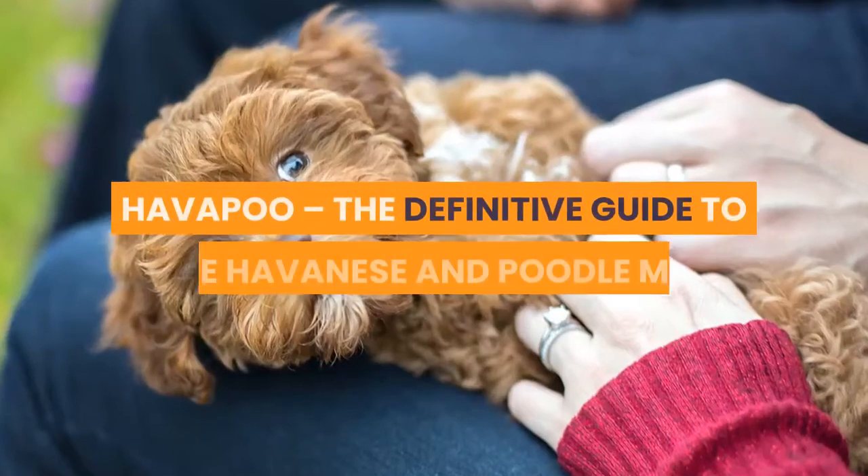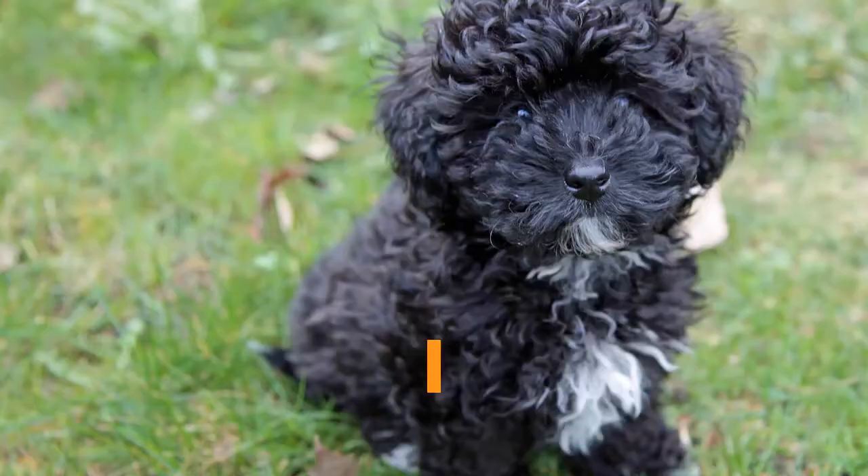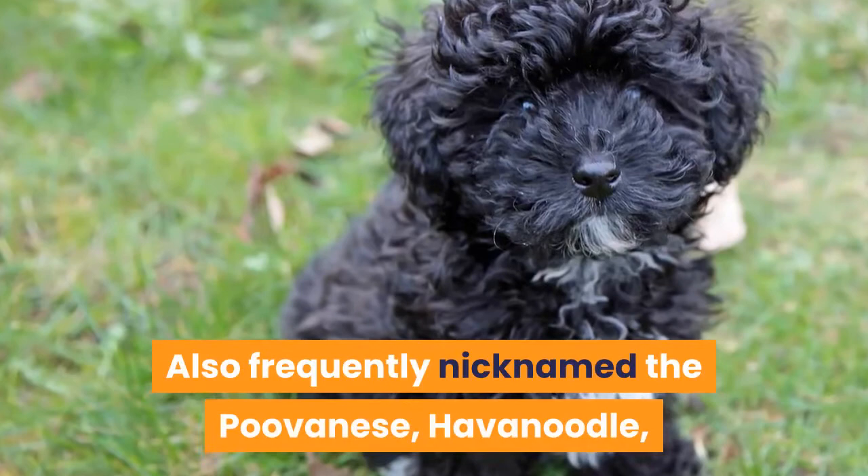Havapu — the definitive guide to the Havanese and Poodle mix. With a nickname like Havapu, you have to know upfront this is one of the cutest hybrid dog breeds on the planet. Also frequently nicknamed the Poovanese, Havanoodle, and Habadoodle, the names just get cuter and so do the dogs.